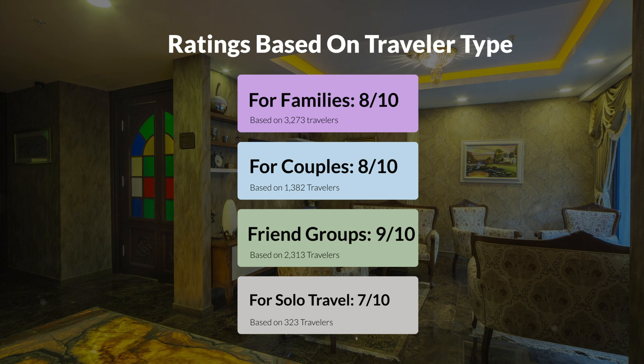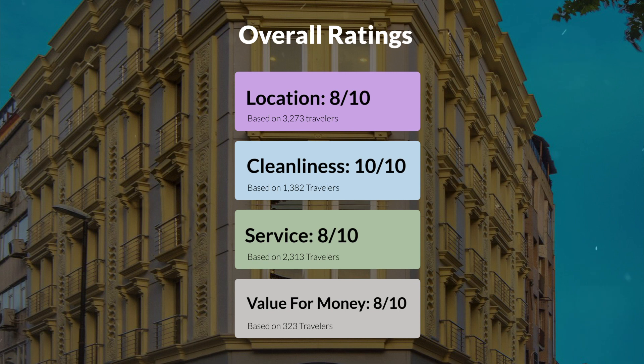Here are our overall ratings for this hotel. Location, 8 out of 10. Cleanliness, 10 out of 10. Service, 8 out of 10. Value for money, 8 out of 10.